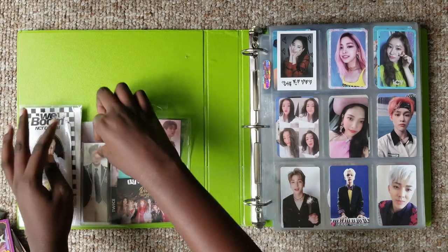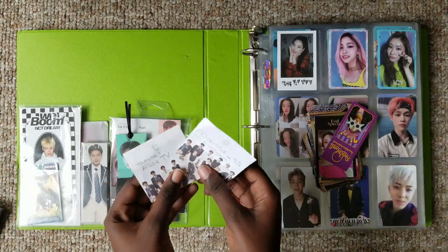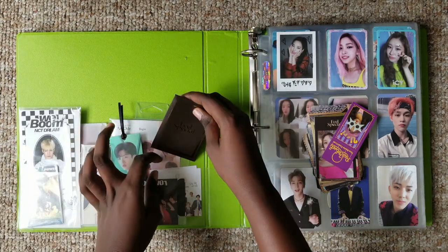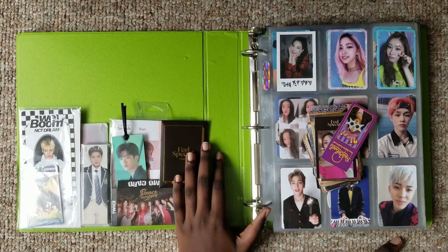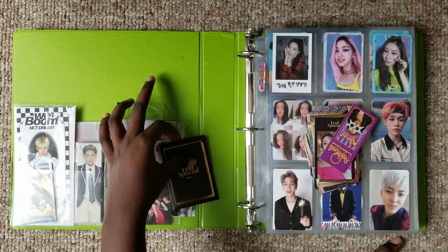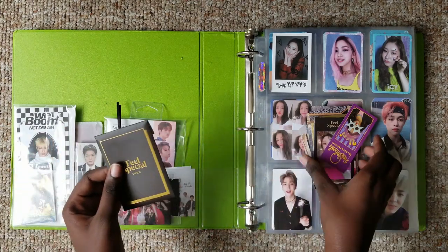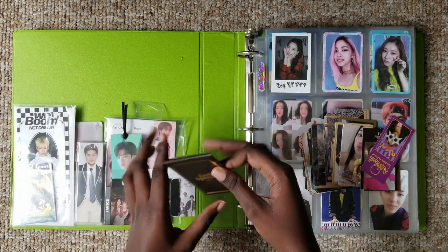Once I get some two-pocket sleeves I'm gonna put them inside. Now onto the actual photocards. I have these two little papers that I keep for whenever I want to trade on Instagram. Since I'm such a fool, I was always saying I'm not gonna buy actual cards, but I actually gave in and bought some Seventeen cards from Scoups because I didn't pull any Scoups and he's my bias in Seventeen, so I went a little crazy and got like five. I'm also doing my first ever trade.